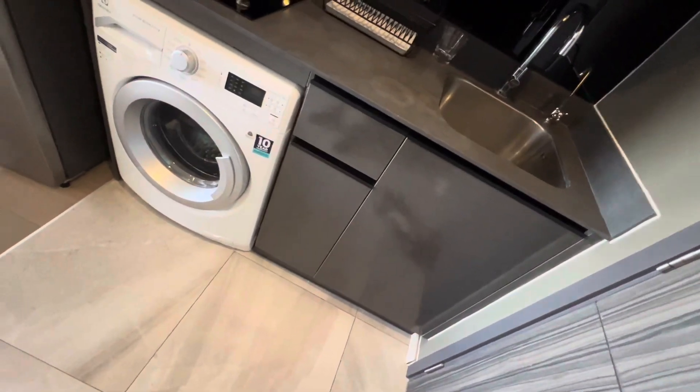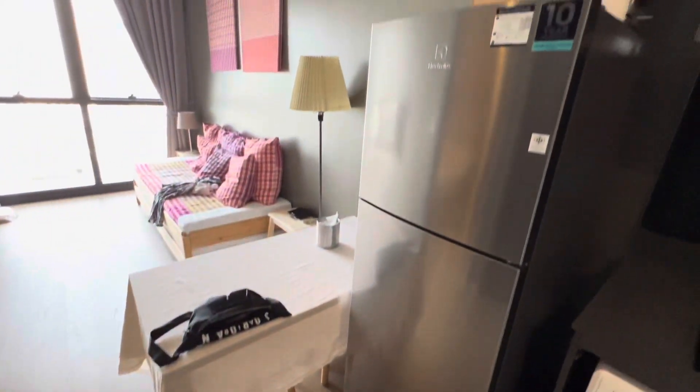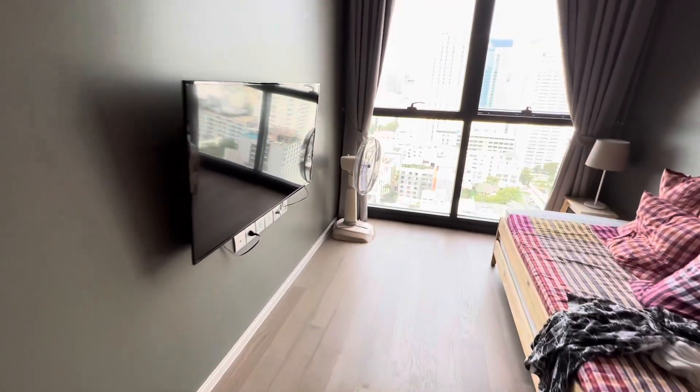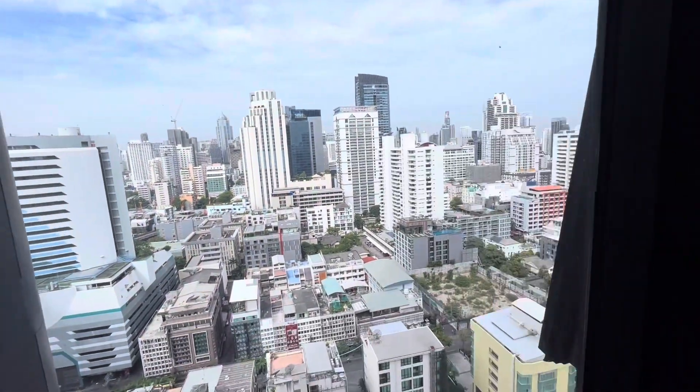The first thing you see when you walk in is the kitchen, the washer, a nice fridge, living room area, flat screen TV, and a beautiful view of downtown Bangkok.